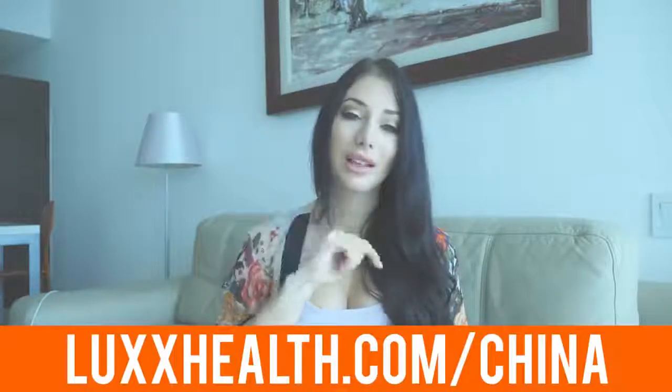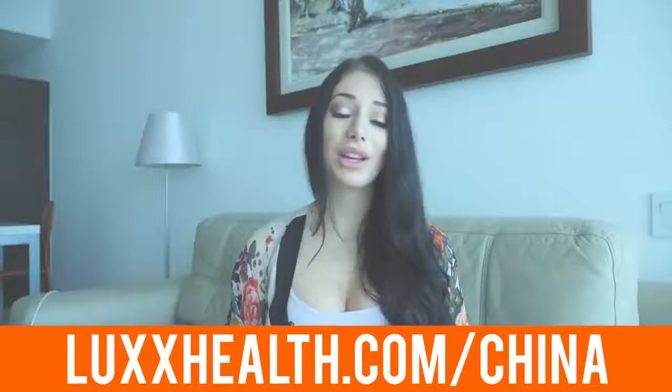Hopefully this helps! If you guys have any questions, let me know in the comments below. If you want to know how I find my suppliers on Alibaba, click the link below to lexhealth.com/China where you can get a free video training on how I source from Alibaba.com. See you guys later, bye!